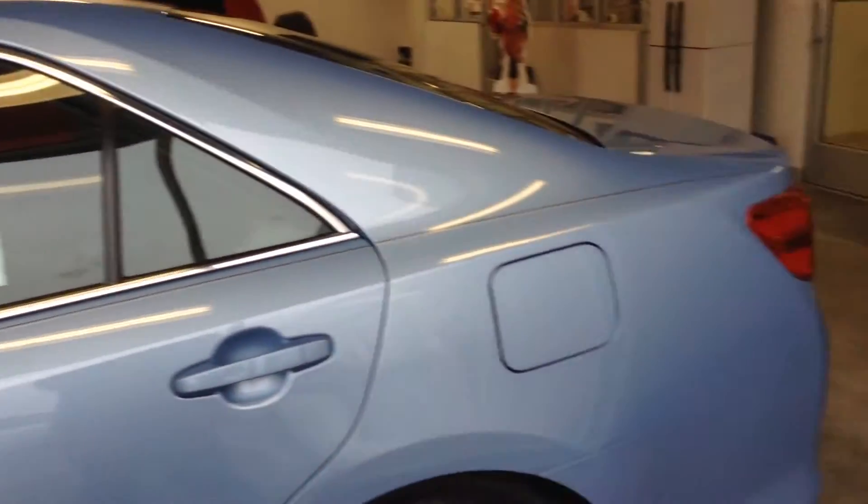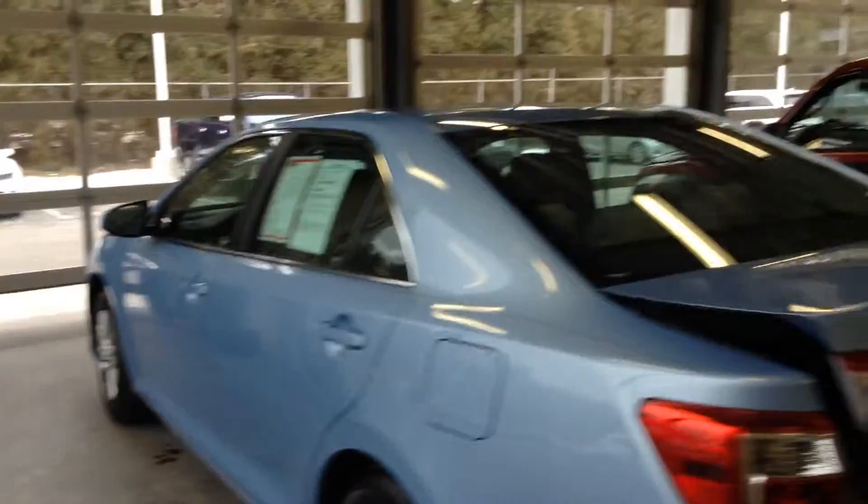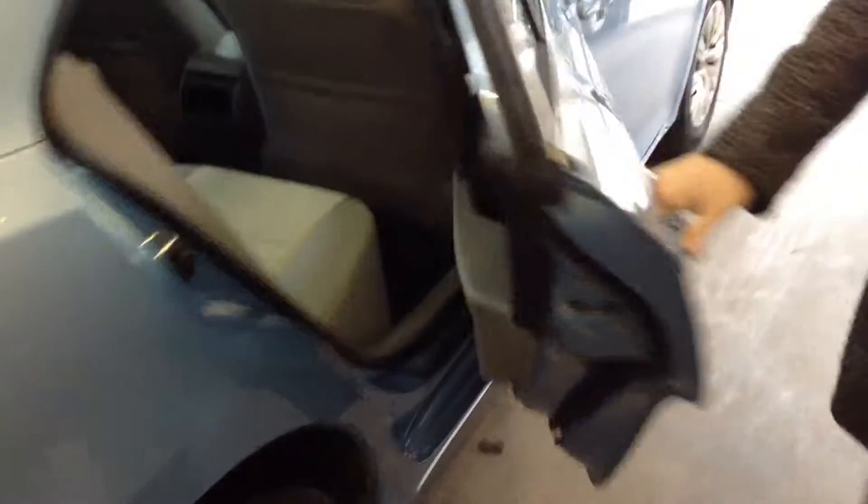Just under 6,000 miles on it. Really pretty blue color on the exterior — it looks awesome on the outside, don't see any issues. Tires look great, at least 75% of the life remaining on them. Very good on trunk space, it's super clean back here. This is the LE model of the Camry. Overall exterior I'd give at least a 9 out of 10 — it looks great.